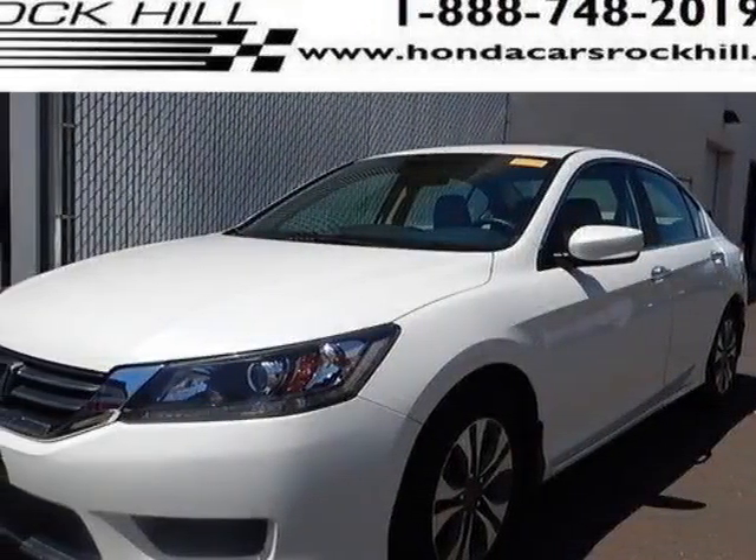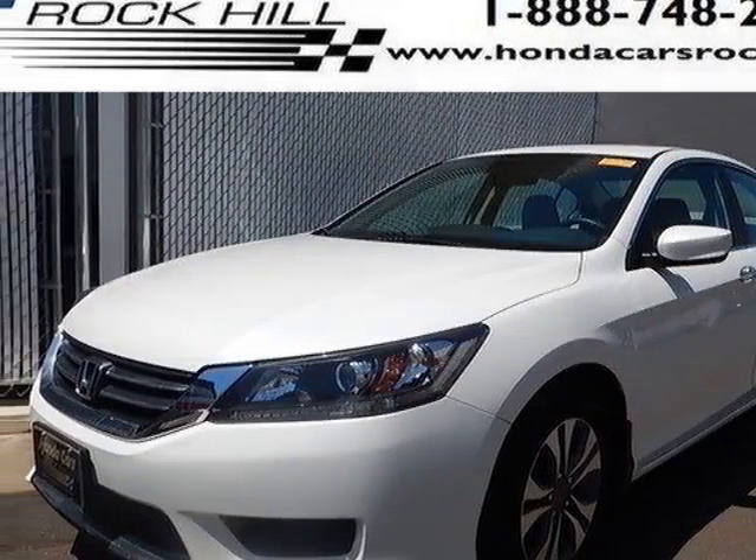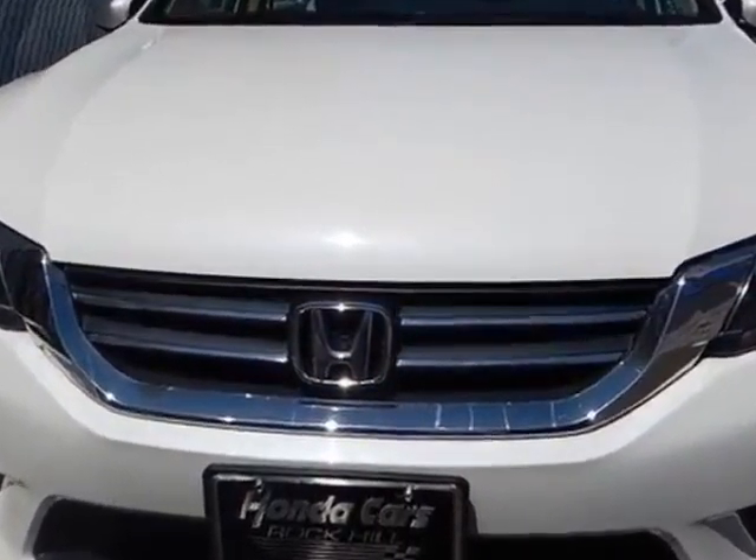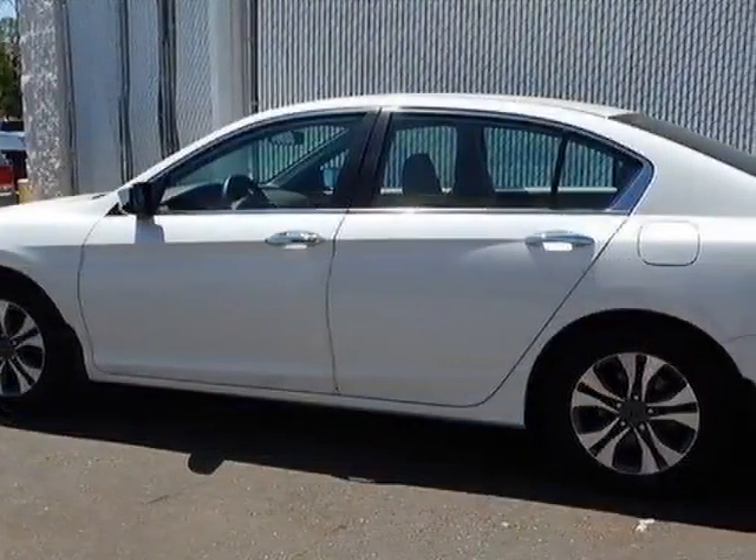Come take a look at this 2013 Honda Accord sedan. This Accord sedan has just under 82,000 miles. For your protection, a service contract is available.